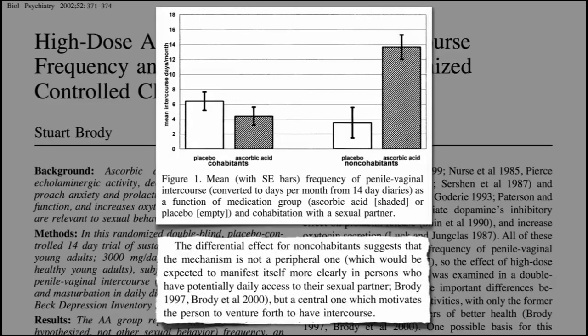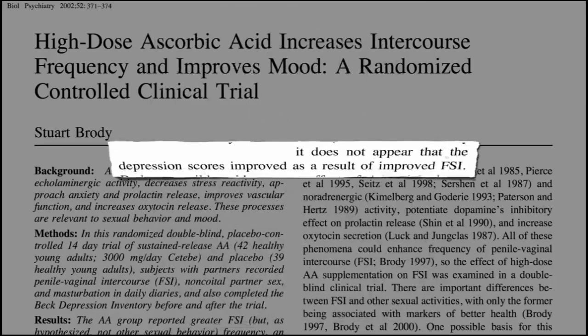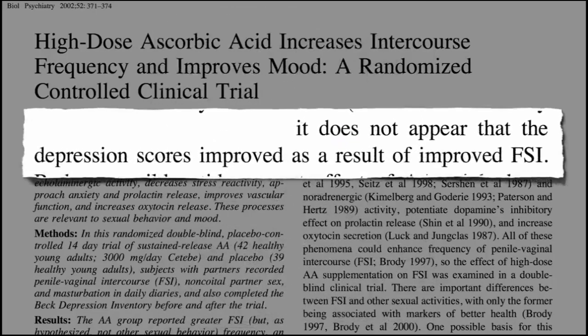Do antioxidants boost your immune system? Inflammation is an important immune system function. The good news is that many foods are naturally anti-inflammatory. Antioxidants found in foods protect your cells from the effects of free radicals and can help reduce the burden of inflammation in your body.